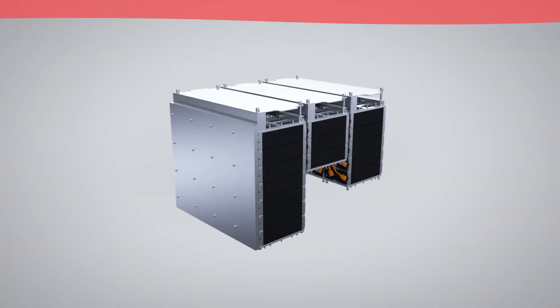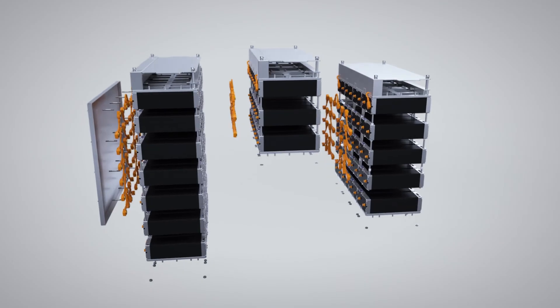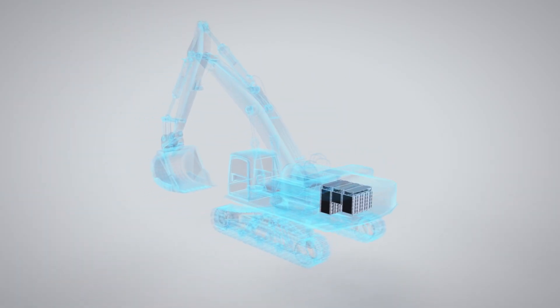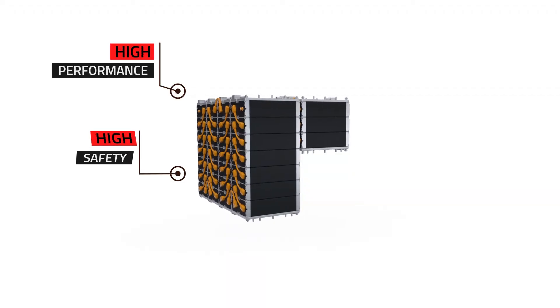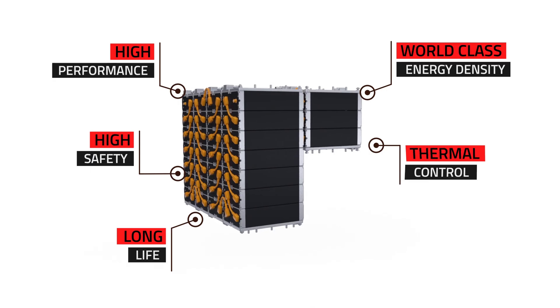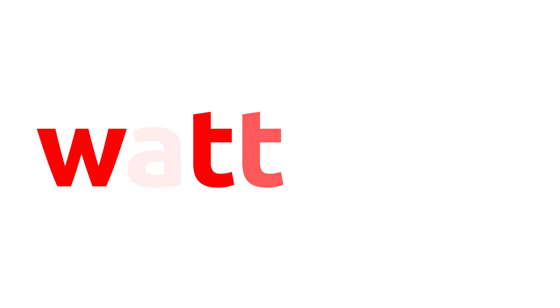We believe that the future of construction equipment is electric. Big construction equipment players have already trusted us and installed our batteries in their excavators. Electrify your small or medium series of vehicles or machinery with Wattout's and obtain high performance, high safety, long life, world-class energy density, thermal control, and a modular system to adapt to your specific needs.